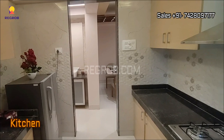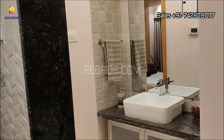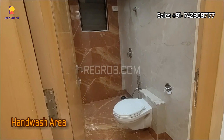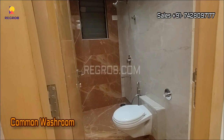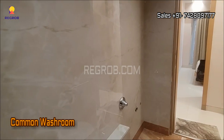Next we have the kitchen. And here is the hand wash area. Just next to this we have the common washroom, which is designed with ultra modern sanitary fittings.